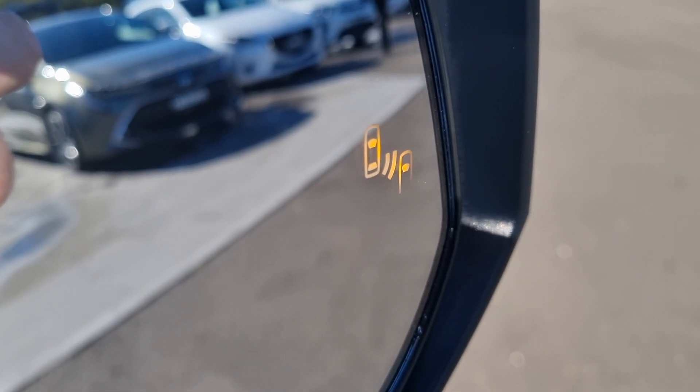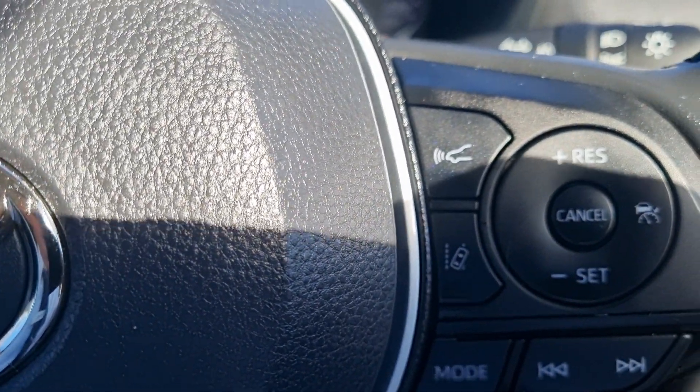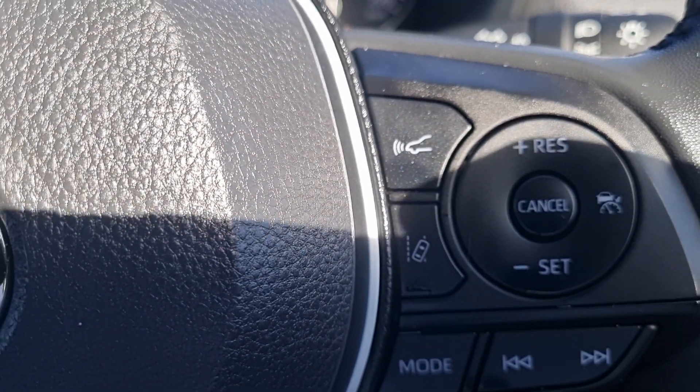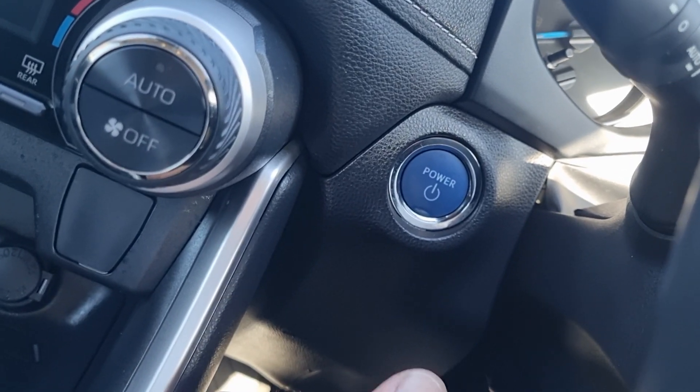Bottle holders are mounted into each door pocket. The car also has blind spot monitors, lane keep assist, autonomous braking, radar cruise control, automatic on/off high beams, and push button start.